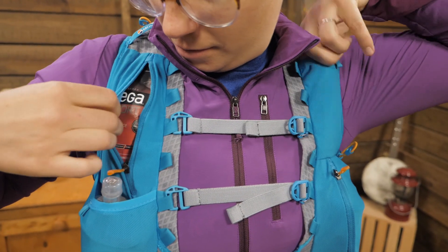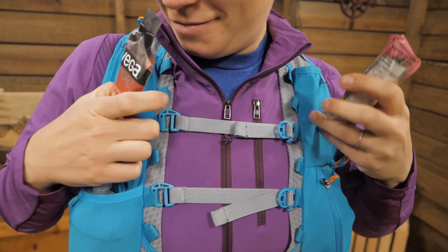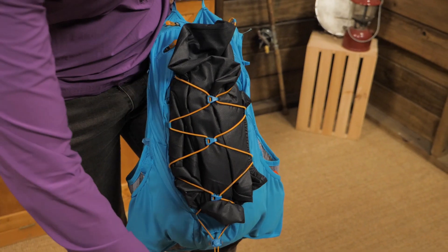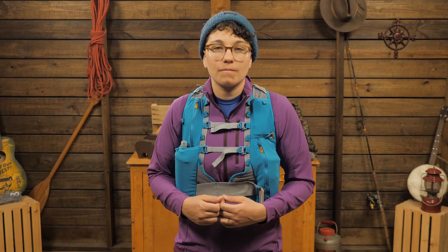Above those you have two additional pockets to store gels, food, and anything you need close at hand. There is a built-in safety whistle and bungees and lash straps for trekking poles. The bungee on the back allows you to store an extra layer or just compress the pack. This is a great fitting pack with the storage you need for long distance running.